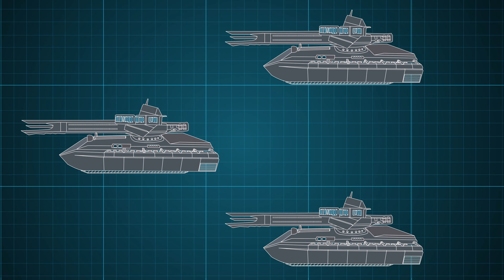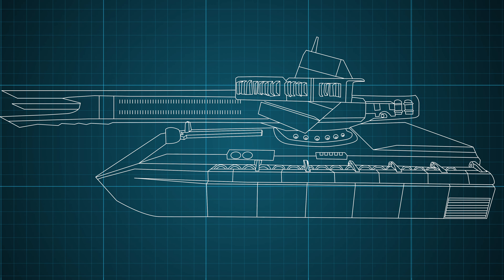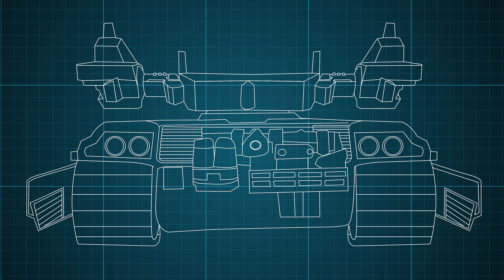Thus, tanks once again became the spearhead for humanity's fight to delay the inevitable. As such, today we shall take the channel to new horizons and take a look at the MBT of the Old Ones.